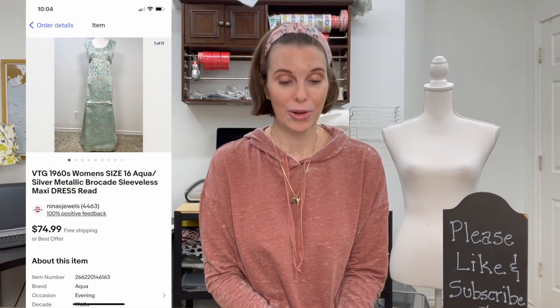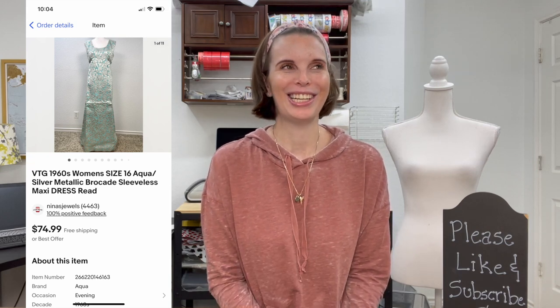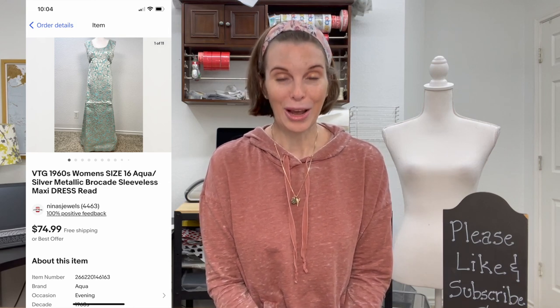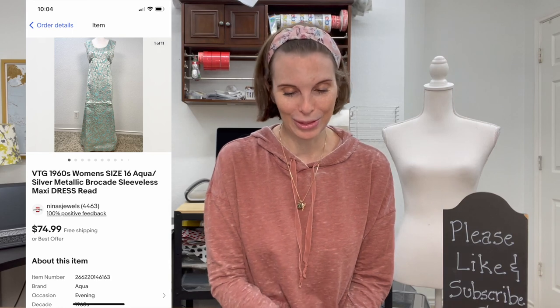Next up was a really cool vintage 1960s dress — aqua and silver metallic brocade, sleeveless maxi dress. I was just about to change the keyword from 'maxi' to 'prom' since we're in prom season, thinking it would help it sell, and then it sold before I changed it. We got it at a garage sale where we found a lot of vintage clothes, and it sold for $59.98. I'll link that vintage clothing garage sale video in the description.